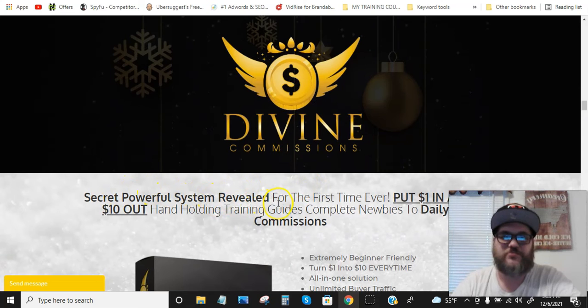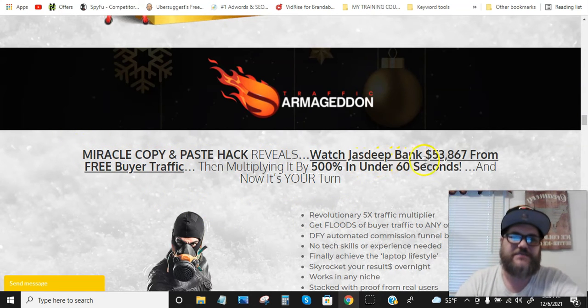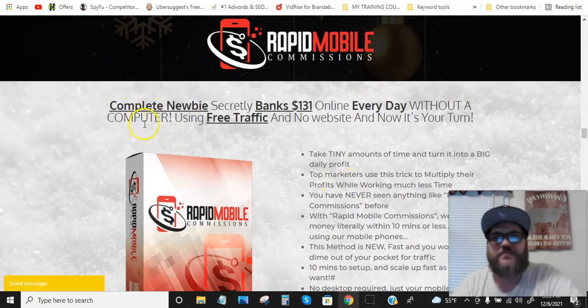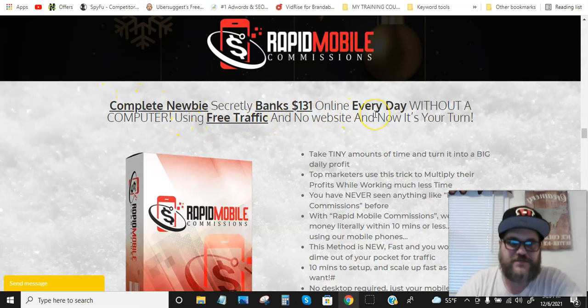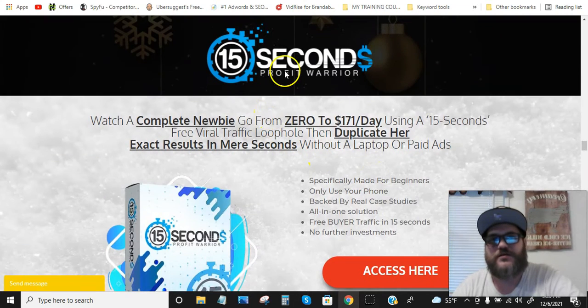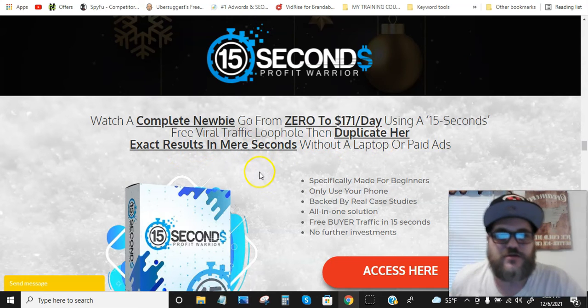Divine Commission is a powerful system revealed for the first time ever — put one dollar in and get ten dollars out, with hand-holding training that guides complete newbies to daily cash commissions. Traffic Armageddon is a copy-and-paste hack that reveals how to bank $53,867 from free buyer traffic, multiplying it by 500% in under 60 seconds. Rapid Mobile Commissions shows how a complete newbie banks $131 online every day without a computer, using free traffic and no website. 15 Second Profit Warrior shows a complete newbie going from zero to $171 per day using a 15-second free viral traffic loophole.